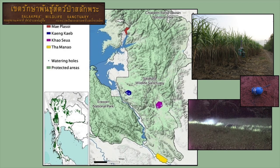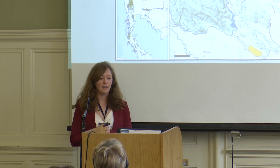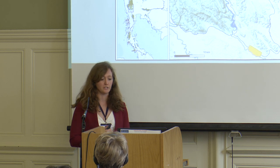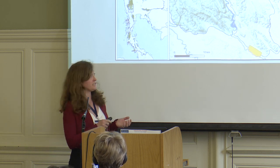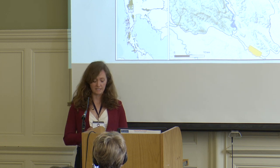We're studying a population of about 250 to 300 elephants living in the Salikpah Wildlife Sanctuary, which is in Western Thailand. This is a protected area so the public are not allowed in, but very little of the border is fenced, so the elephants are frequently coming out into neighboring agricultural areas. The farmers are using deterrents like electric fencing, firecrackers, and lights to chase elephants out, but this hasn't been overall very successful.